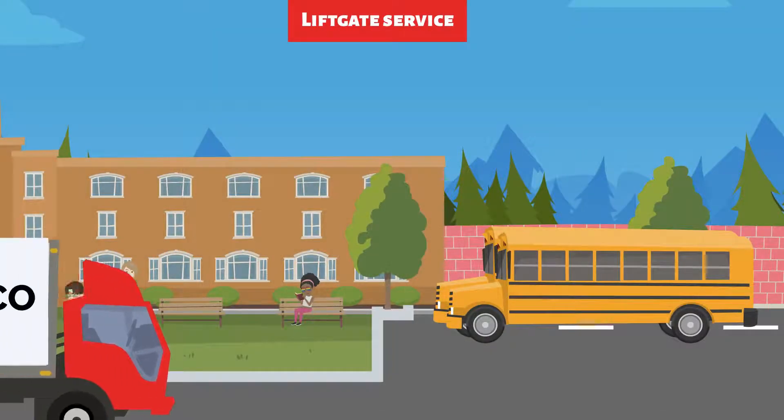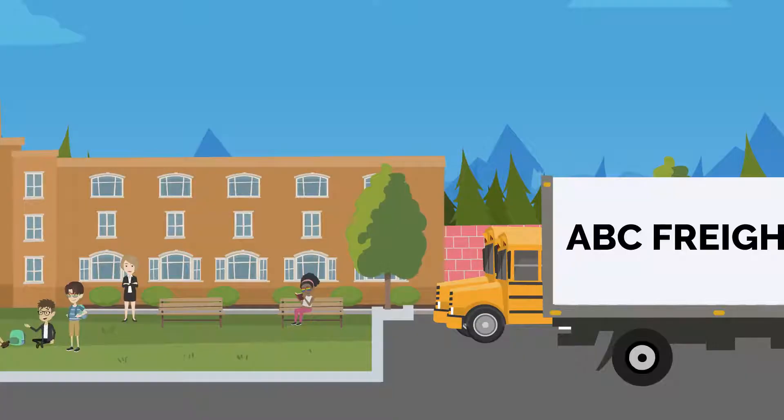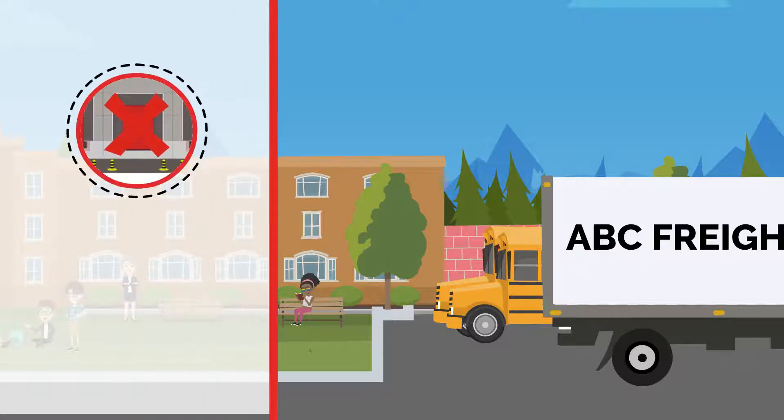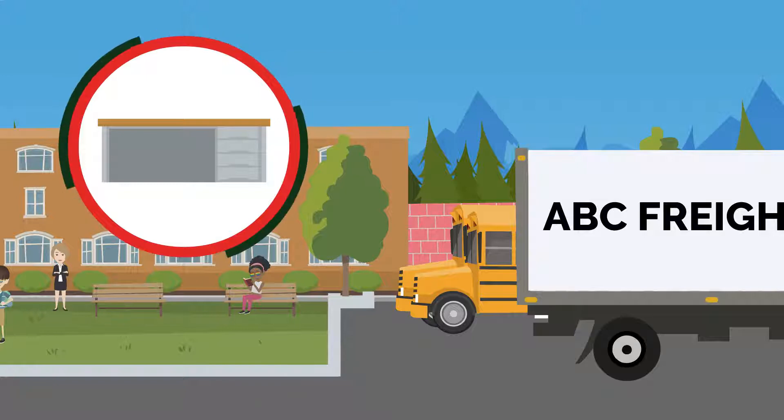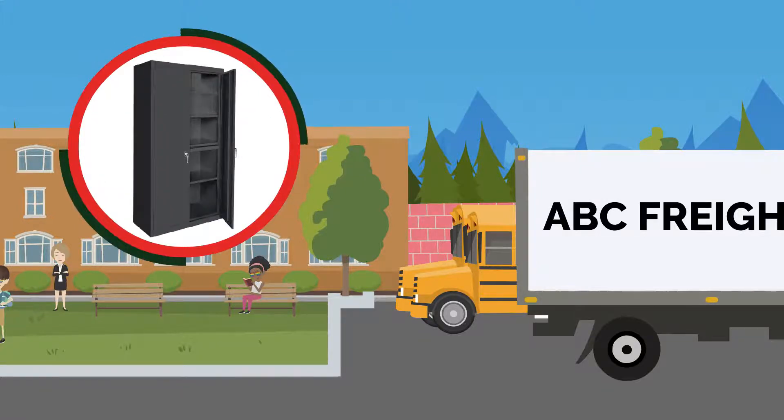Adding lift gate service is essential for any freight delivery where there is not a loading dock nor access to a forklift. Especially if you have a large palletized order or heavy furniture, such as storage cabinets.